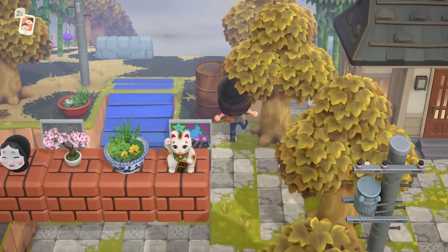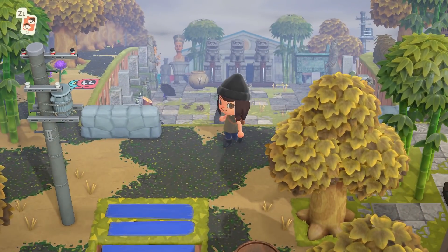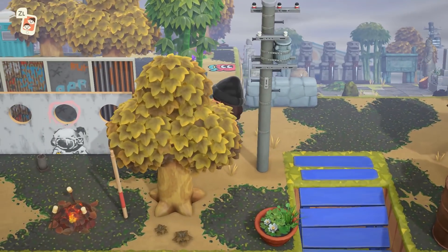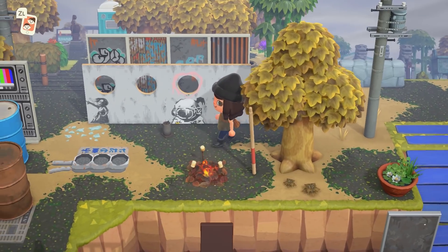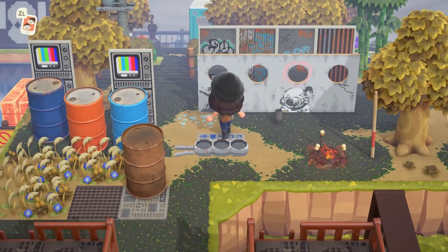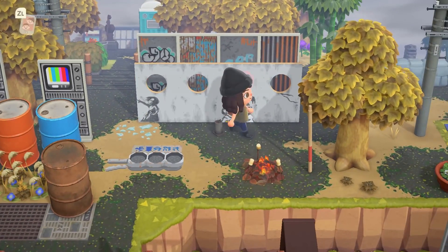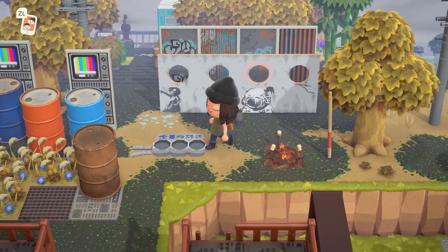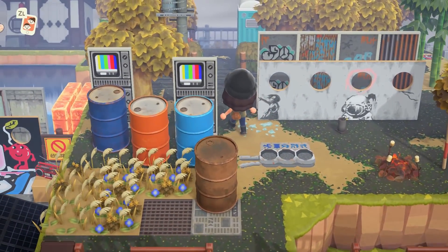I can't get over this view — absolutely beautiful. And I take it back about the graffiti — this artwork reminds me, and I don't even know if it's supposed to be an actual replica of Banksy artwork, but it definitely gives me Banksy vibes.